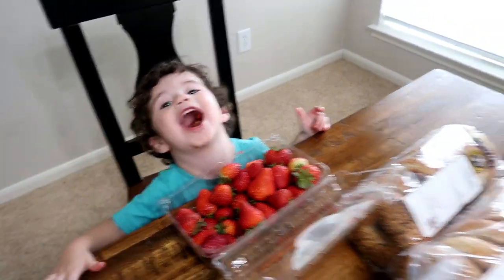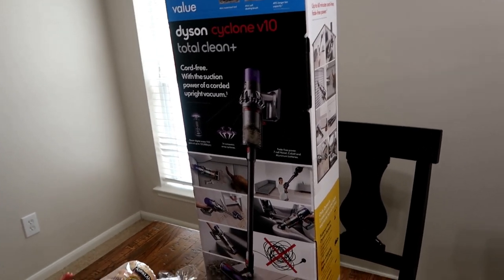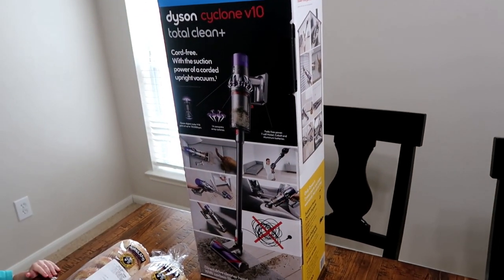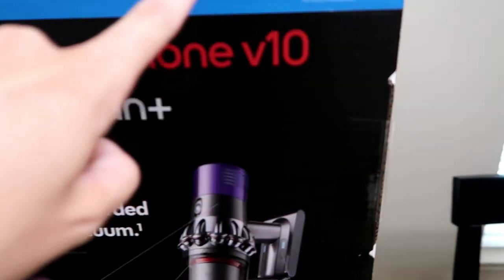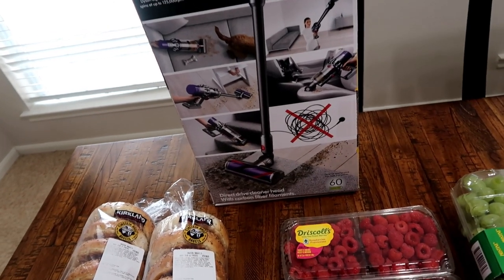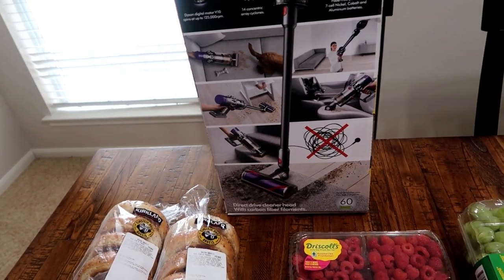So the Dyson Cyclone V10 — they actually have it on sale right now at my store, $80 off. I did a price comparison with Amazon versus Walmart versus Costco and they're the cheapest at Costco. It's the cordless one, it's got some extra attachments, including a little mini one I can use on the stairs. It's bittersweet — I definitely didn't want to spend the money, but I really have been wanting this one and couldn't justify getting it until my other one broke.